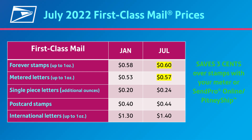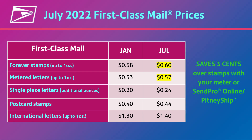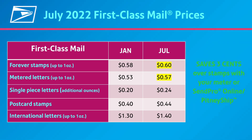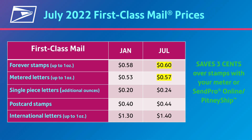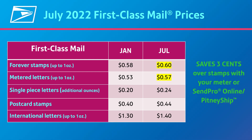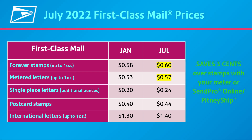Overall, first-class mail prices are rising about 6.5%. Forever stamps increase $0.02 and metered first-class letters increase $0.04. However, you still save $0.03 per letter using your meter, SendPro Online, or Pitney Ship. Additional ounce rate and postcards both see a $0.04 increase.